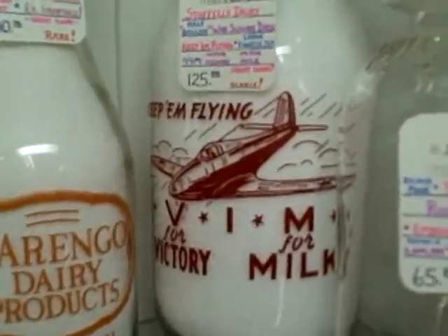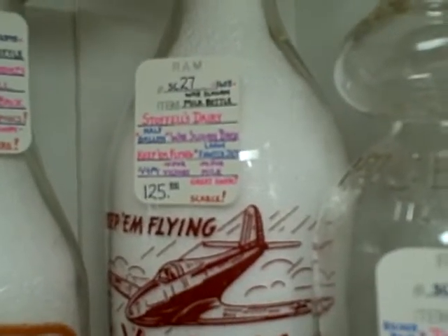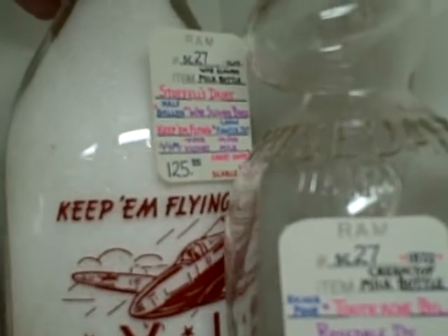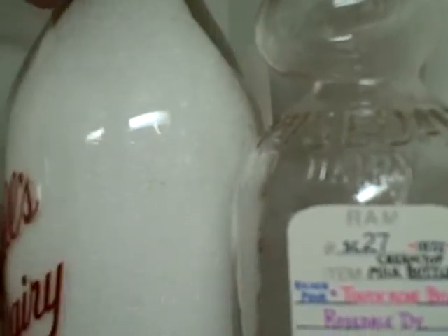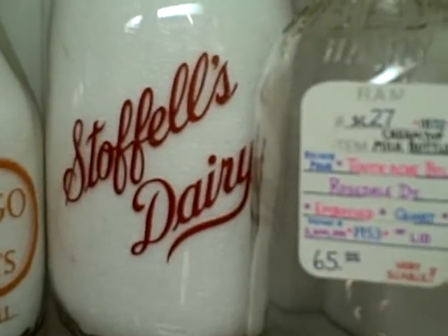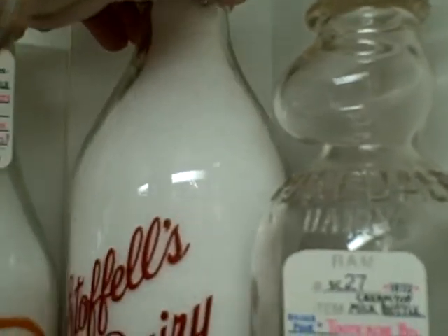From what I can tell, this one here with the airplane was one of them you're interested in. It's got one — looks like $125 on it. This is a large one. The Stauffer's Dairy on the back and it looks to be in great shape. Let me put this back.